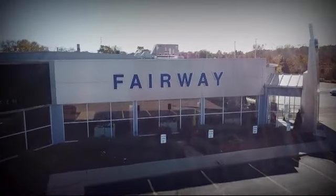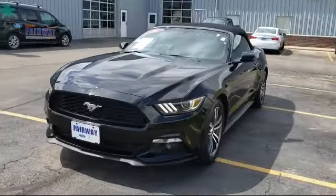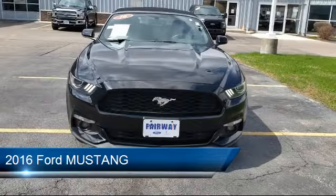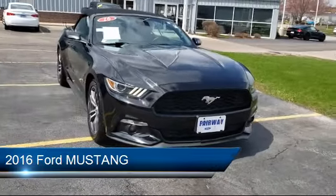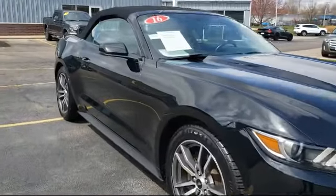Welcome to Fairway Lincoln, your premier destination for purchasing a vehicle. Here's a look at another one of our great vehicles in inventory. It comes equipped with rear view camera, ventilated front seats, keyless entry, Sirius XM satellite radio, and heated front seats.